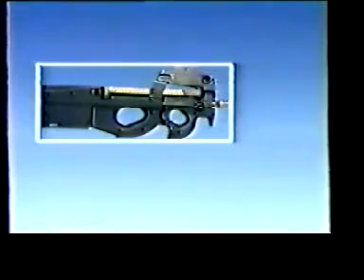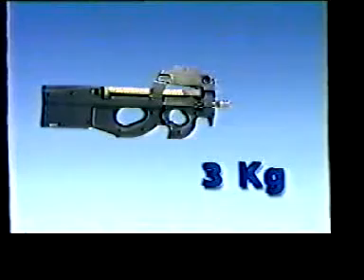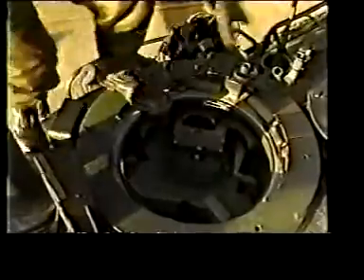The P90 is very compact and only weighs 3 kilos with 50 rounds in the magazine. The P90 can be worn on the back, sideways, or on the chest. All its contours are smooth. You will not get snagged or injured by it whatever move you have to make.